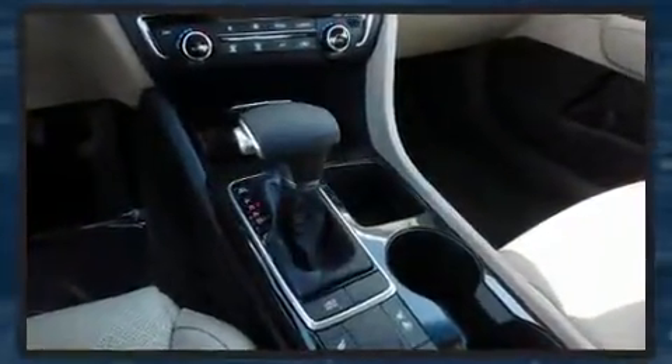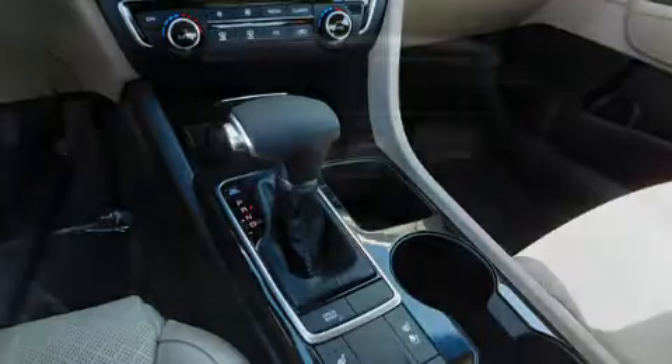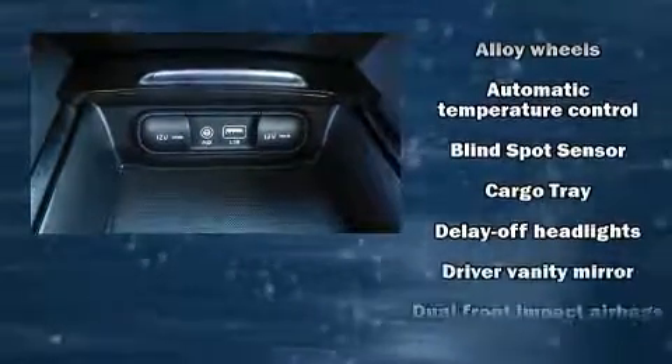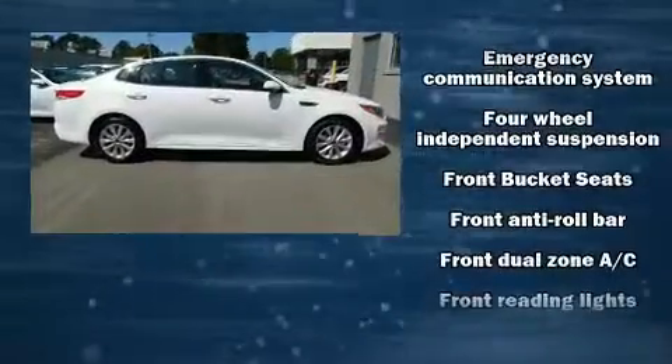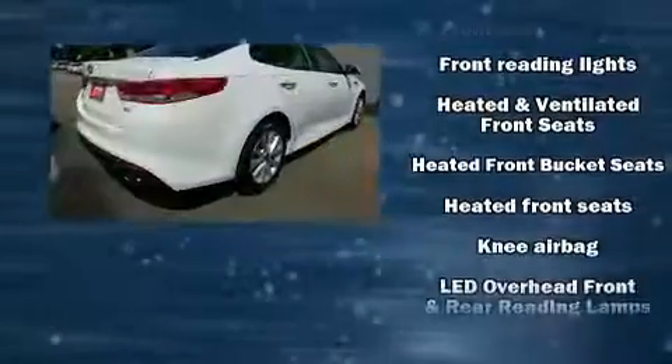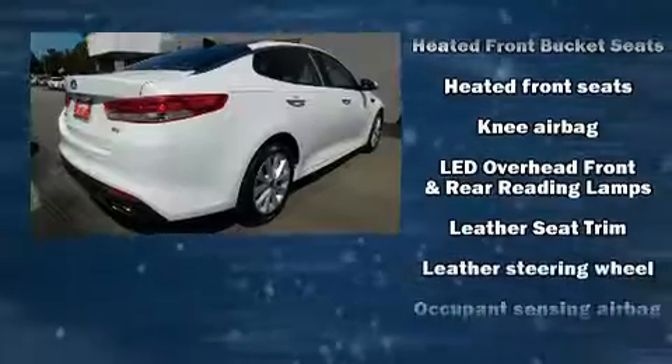Kia also prioritized safety and security by including dual front impact airbags with occupant sensing, front side impact airbags, traction control, brake assist, anti-whiplash front head restraints, ignition disabling, an emergency communication system, and four-wheel disc brakes with ABS.